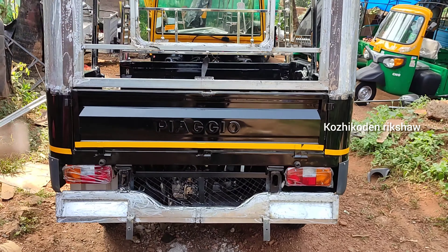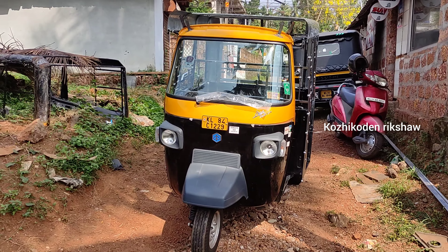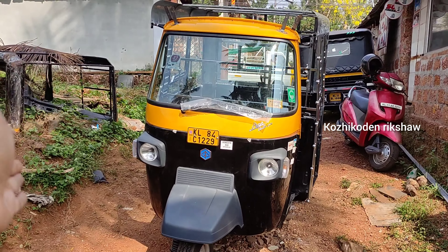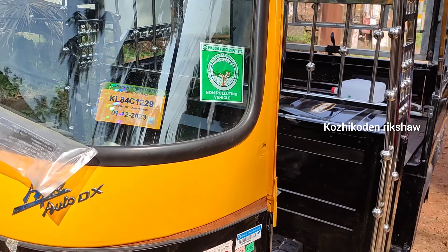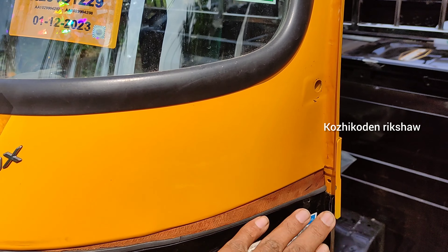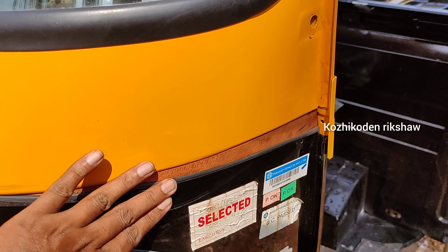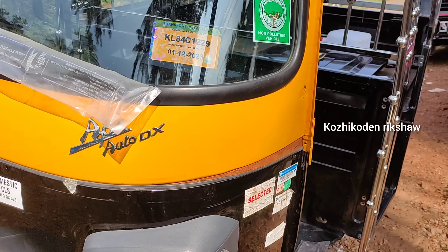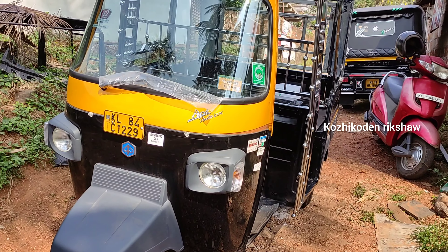We are going to upload this to our channel. We are also going to open two different things. I am going to show you how to do this. Here we are going to make a pizza. So it's a good job — yeah, it's a nice thing.